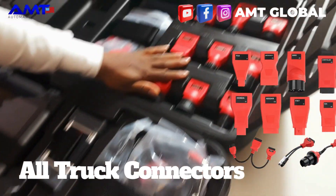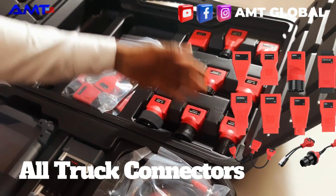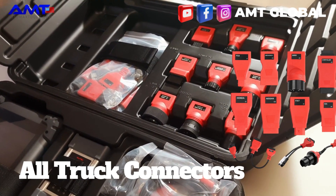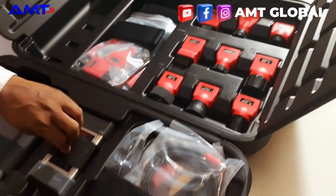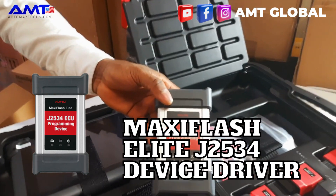It comes with all the vehicle connectors for the various trucks — MAN, Dodge, Iveco, Benz, Actros and the rest, Volvo, Scania, Renault, Isuzu, Caterpillar and off-highway vehicles are also included. This is a MaxiFlash J2534 pass-through programmer.